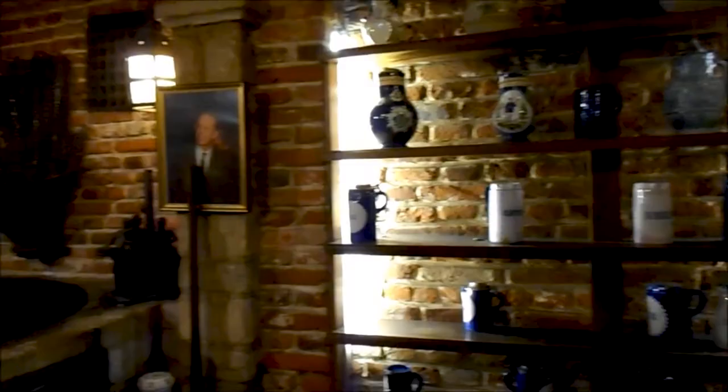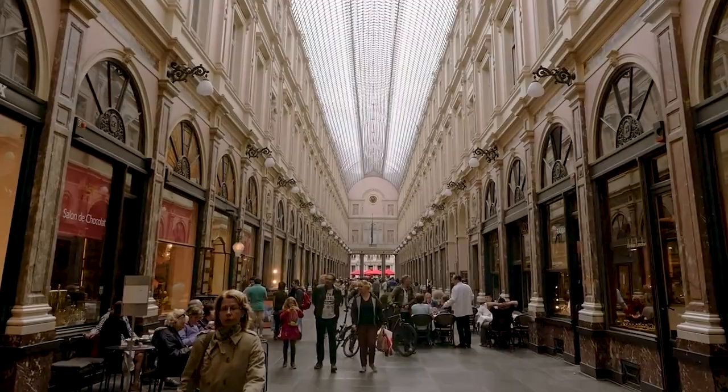The Bourse will also house a new beer museum in 2023 for individuals who have a passion for Belgian beer. The top levels of the structure will provide visitors with a thorough and immersive look into the rich brewing history of the nation and the cultural relevance of beer in Belgian society. A stop at the Bourse is a must when seeing Brussels, regardless of your interest in art, history, or just finding new experiences.